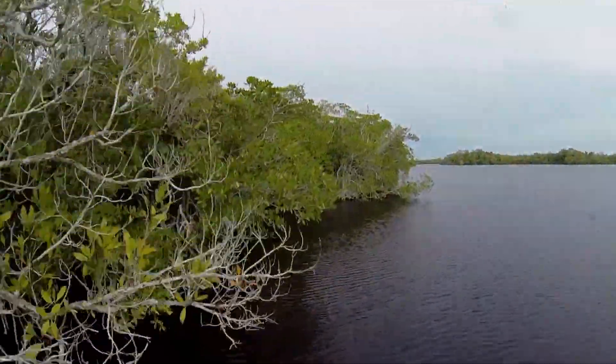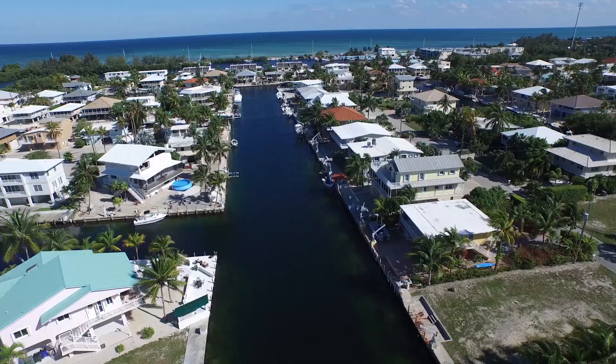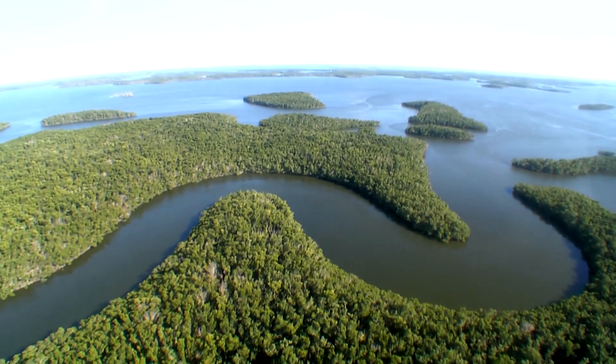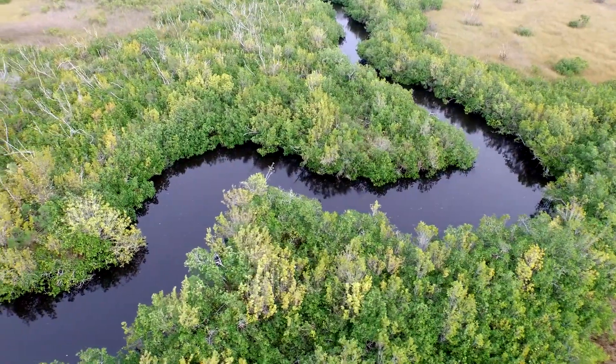These nursery habitats are especially vulnerable to development. With 50 percent of Florida's population living near the coast, land is being developed constantly. Mangrove forests are one of the most threatened coastal habitats in the world. Florida alone has lost 50% of its mangrove habitat and 9.3 million acres of wetlands — more than any other state in the nation.